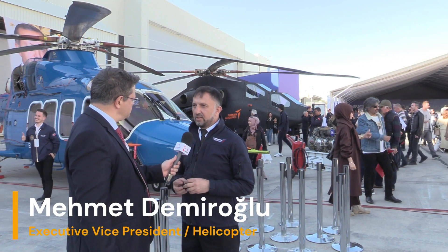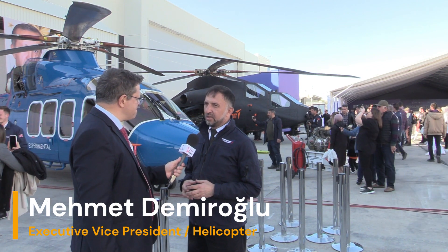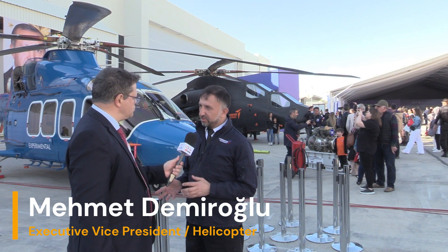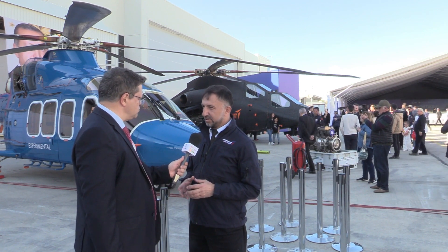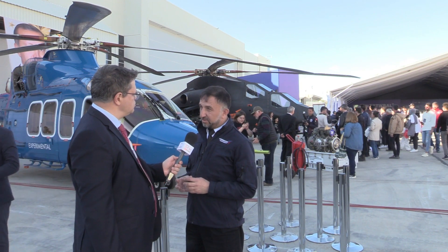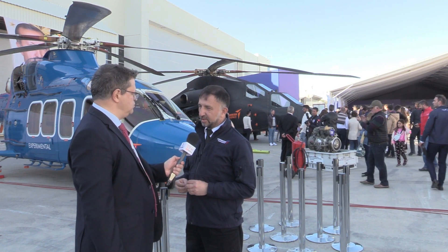I am going to start with the Gökbey project. It is an indigenous development project, a helicopter development project which started in 2013. Right after, like a couple of years after, the TS-1400 project also started in 2017. And the idea is we wanted to make sure that everything in this platform is made, designed, and produced indigenously.